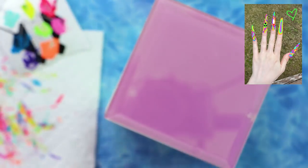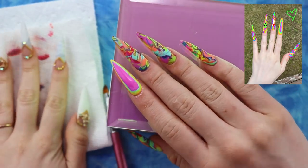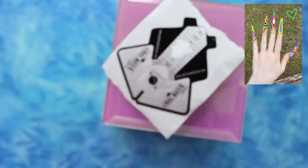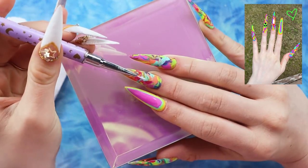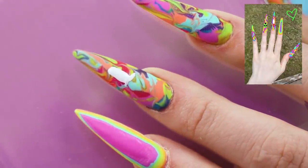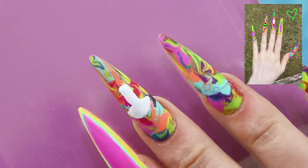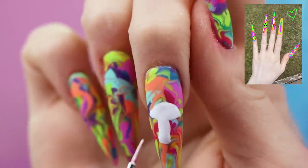Now we have all the tie-dye swirly stuff going on. We have a couple little designs to do — a mushroom and an alien. I need my palette again. I'll use my white, which in my opinion only needs one layer and is the best white I have. For the mushroom, I'm going to white out the shape first — a stem and a mushroom cap. I'll cure it like that so I don't mess it up, and then draw over it so it stands out from the different colors.